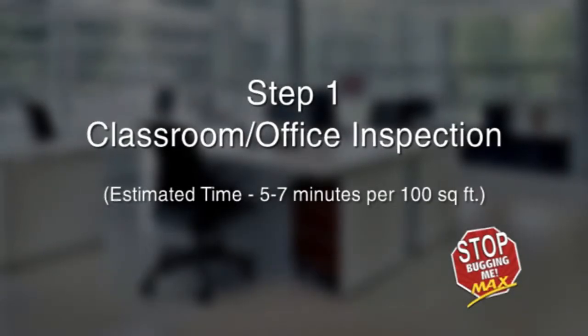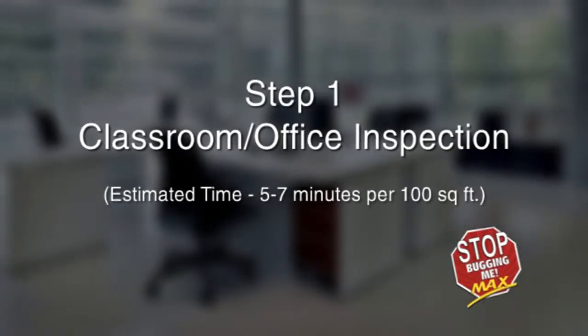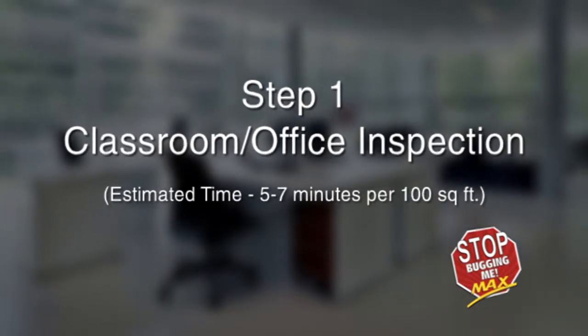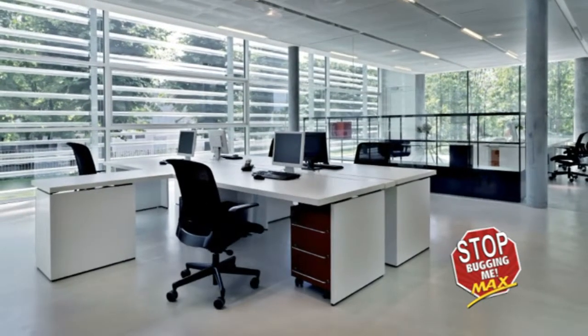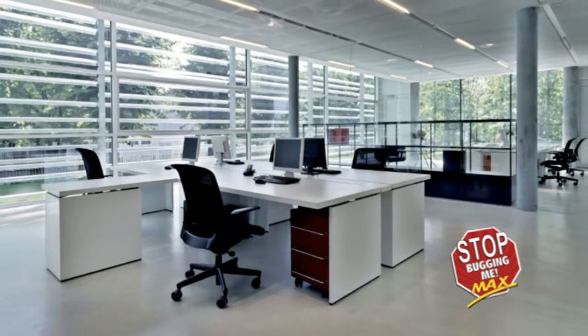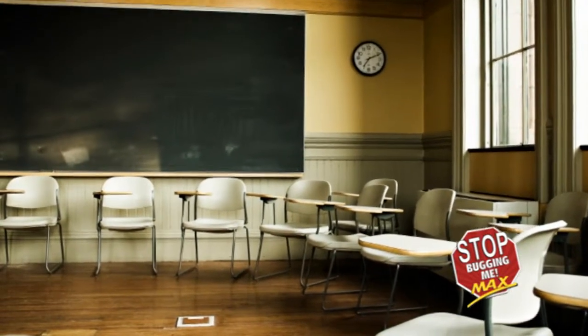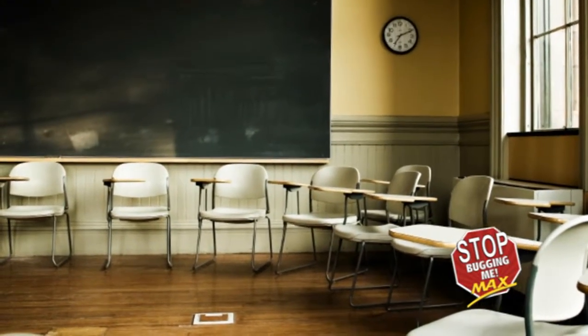Step 1: Classroom and office inspection. Estimated time: 5 to 7 minutes per 100 square feet. Inspect the facility frequently for bed bug activity. To conduct a thorough inspection of the space, it is crucial to know what bed bugs look like and where they are hiding.